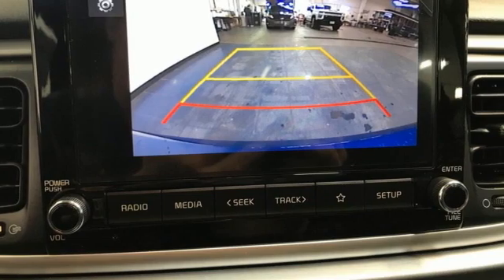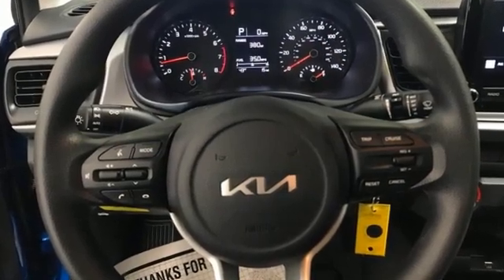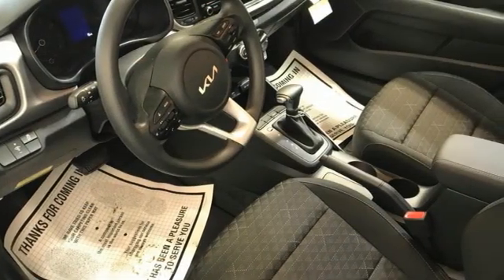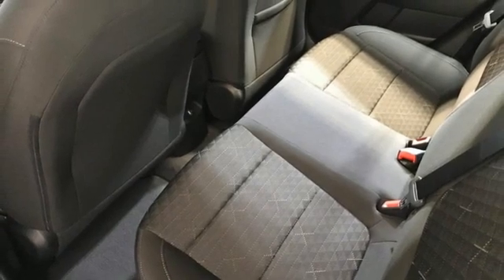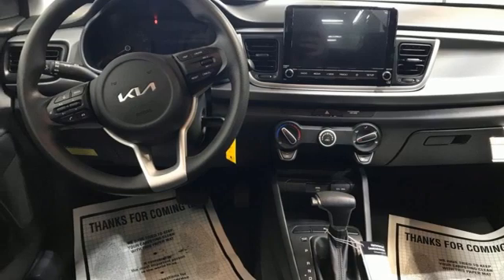And it comes with all the amenities you need: streaming audio, wireless phone connectivity, manual tilting steering column, two USB ports, air conditioning, inline four-cylinder engine, gas pressurized shocks, and continuously variable automatic transmission.